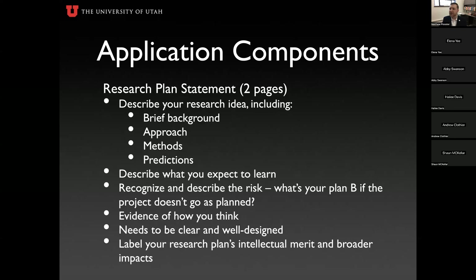The research plan statement is two pages, single-spaced, Times New Roman 12-point font, one-inch margins. Describe your research idea, including a brief background on the project and what led you to it. Discuss your scientific approach: what methods will you use, what are your predictions, your hypothesis? Describe what you expect to learn — not just the predicted outcome, but why those methods and why that particular approach, and how it will serve as a learning experience for you.